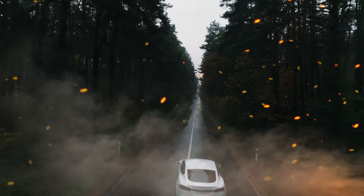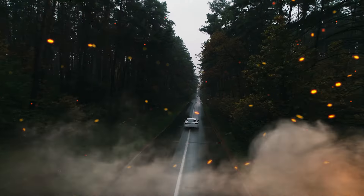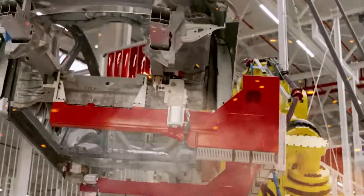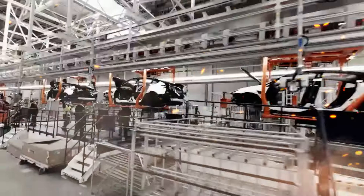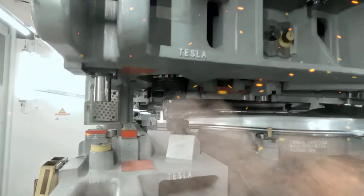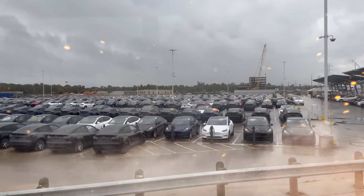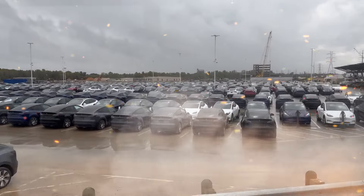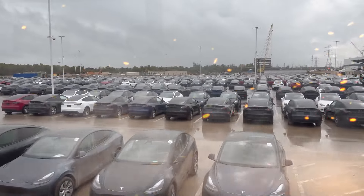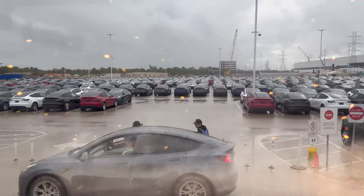As Tesla leads the EV revolution, policy makers must determine if phasing out credits based on sales thresholds remains fair. The credit aims to spur adoption, yet it recedes as automakers successfully sell EVs — penalizing companies for achieving volume EV production and contradicting the incentive's purpose. Reforming qualification to better promote continued access for middle-income buyers should take priority. Tiered credit structures based on income eligibility could better target affordability, and credits for used EVs also incentivize budget-friendly purchases.